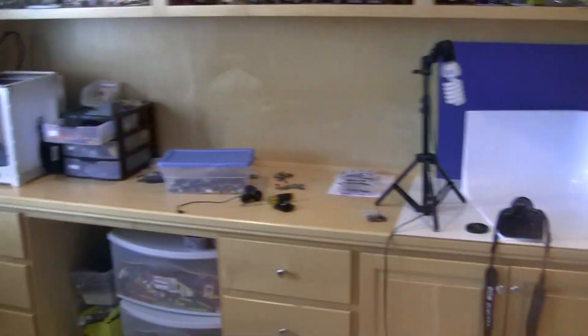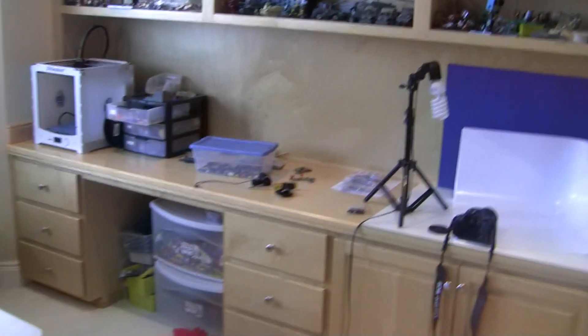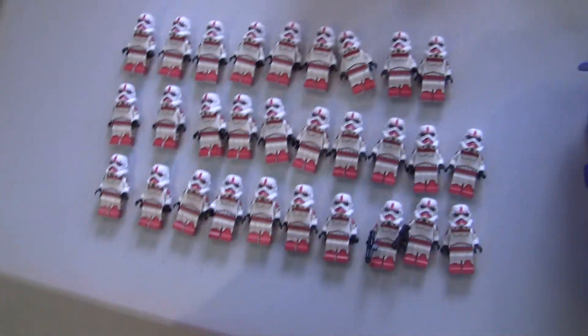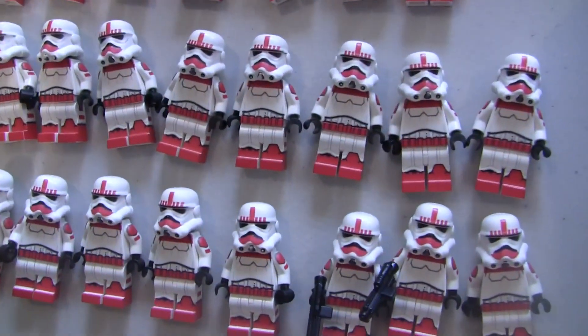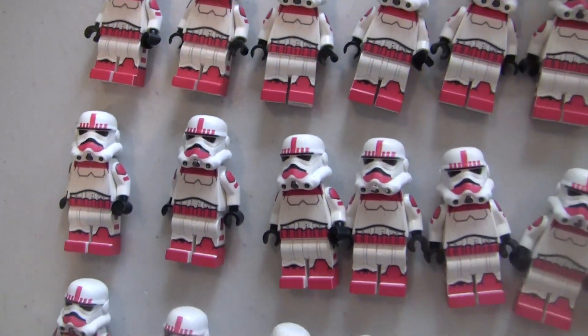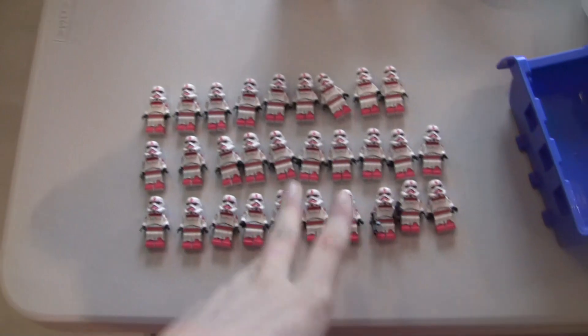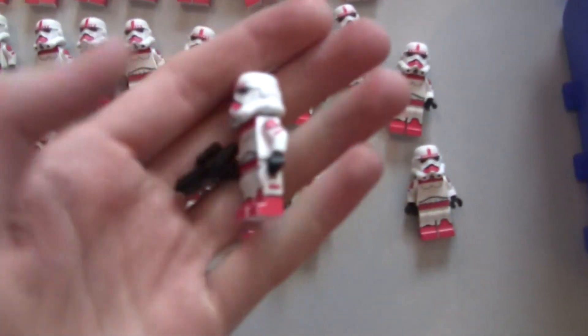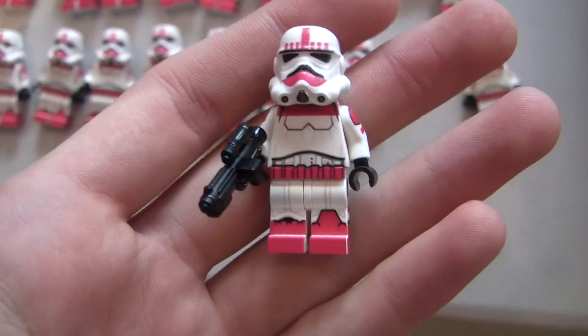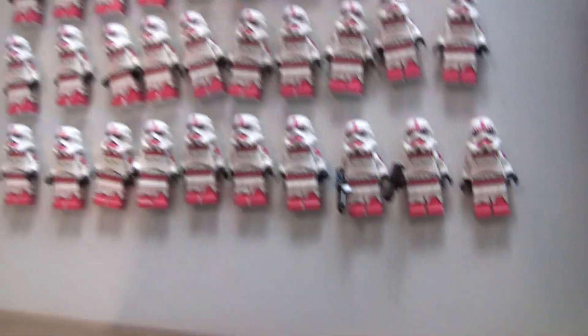A few new things on the website, so definitely check them out before Brick Fair Virginia, because this stuff is going to sell out at Brick Fair, hopefully. We have these epic LEGO Star Wars Battlefront 3 Imperial Shock Troopers — this is all I have, there's like 28 of them — and they'll come with a BrickArms E-11 blaster, custom printed helmets, never seen before, all completely new, so definitely go check them out, they're on the website right now.